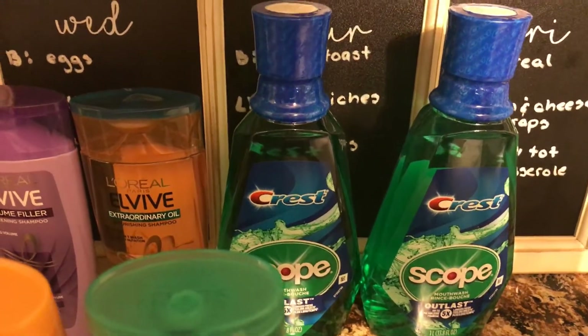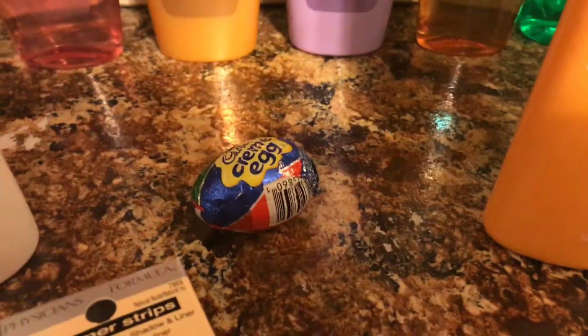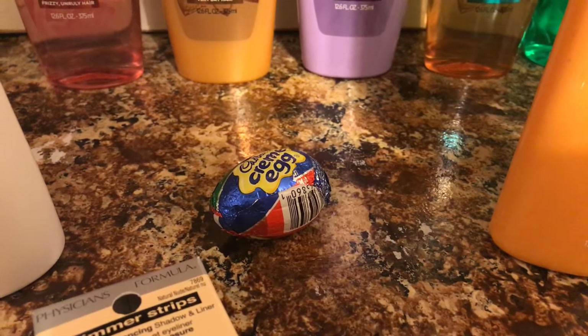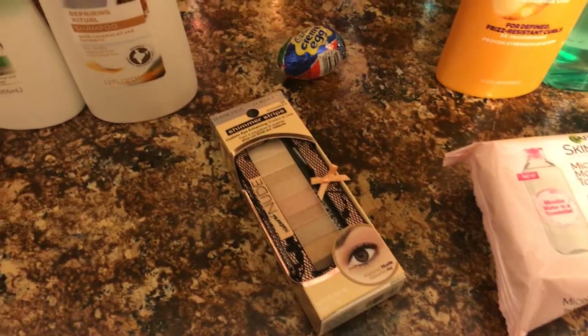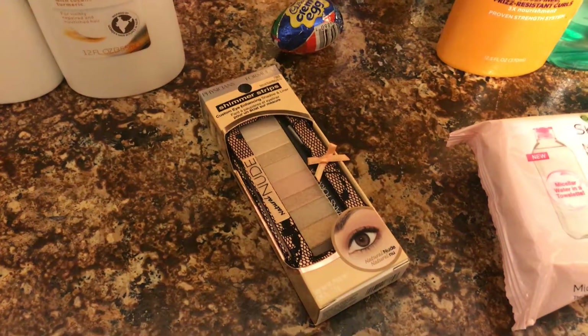Next, really easy — your Cadbury egg, or you can get the Reese's egg as well. You'll pay 99 cents at the register and get 99 cents back. Limit one, easy.